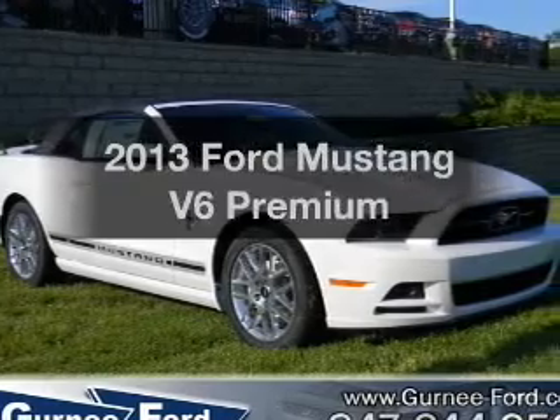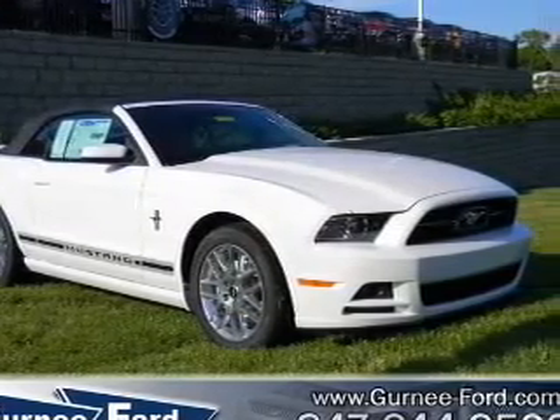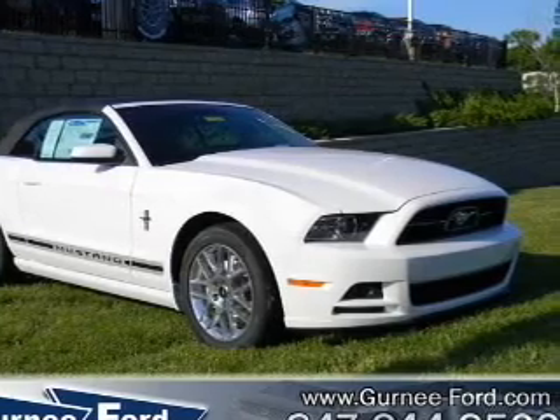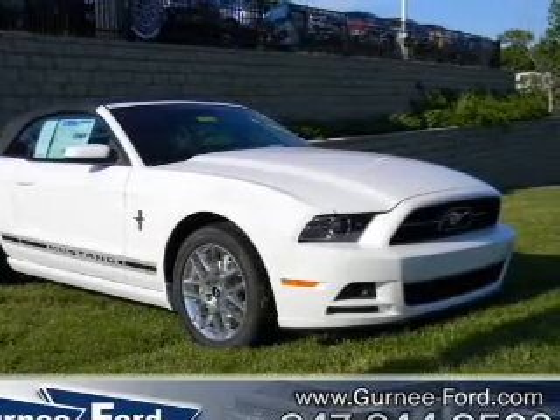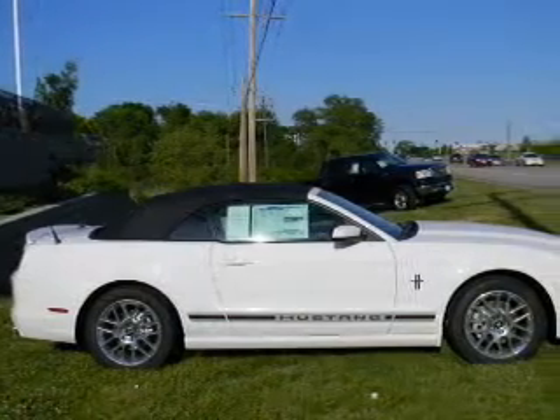Introducing the 2013 Ford Mustang. If you're looking for an automobile with great attributes, look no further. With a reliable six-cylinder engine, the powertrain includes rear-wheel drive, driven by a six-speed automatic transmission.